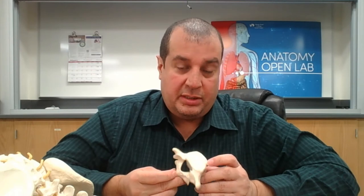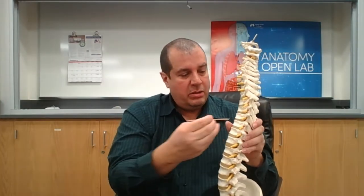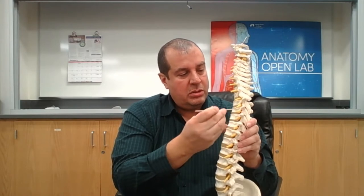The lumbar vertebrae support all the vertebrae above them, which is why they need to be so thick. Now let's look at what's common to all vertebrae. On either side you have holes called intervertebral foramina, which allow spinal nerves to exit.